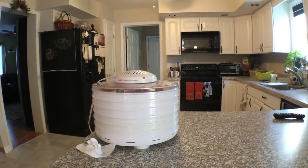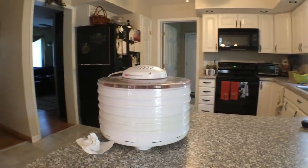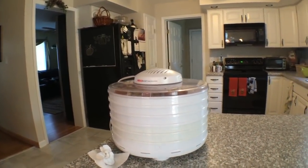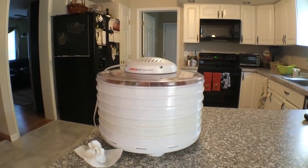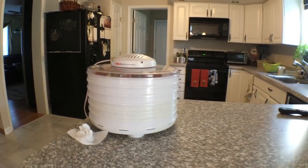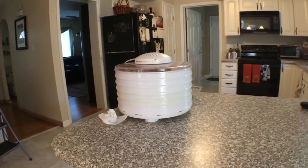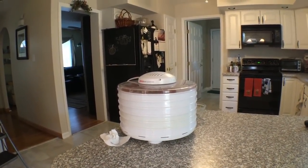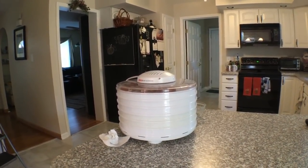Hey everyone, this is Ross, and today I want to talk to you guys about must-have things for your orchard and garden. If you're going to be doing this seriously, which most of you probably are, I have a lot of recommendations for things that you should have and need.